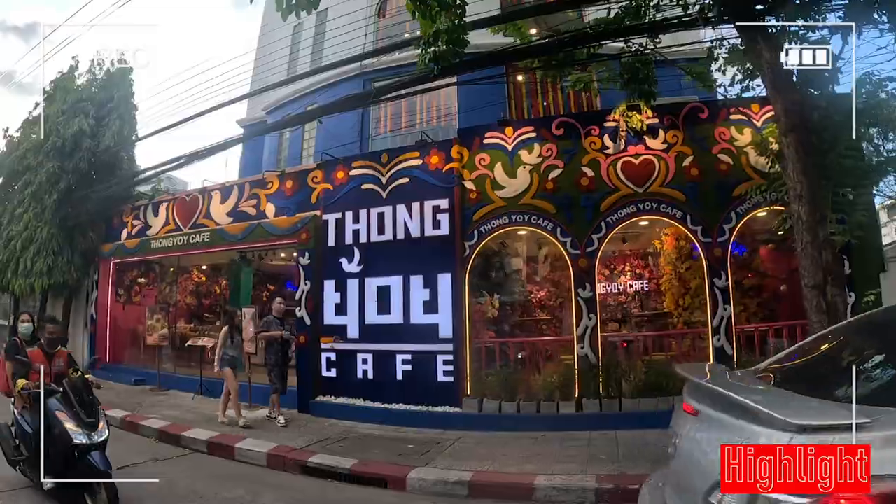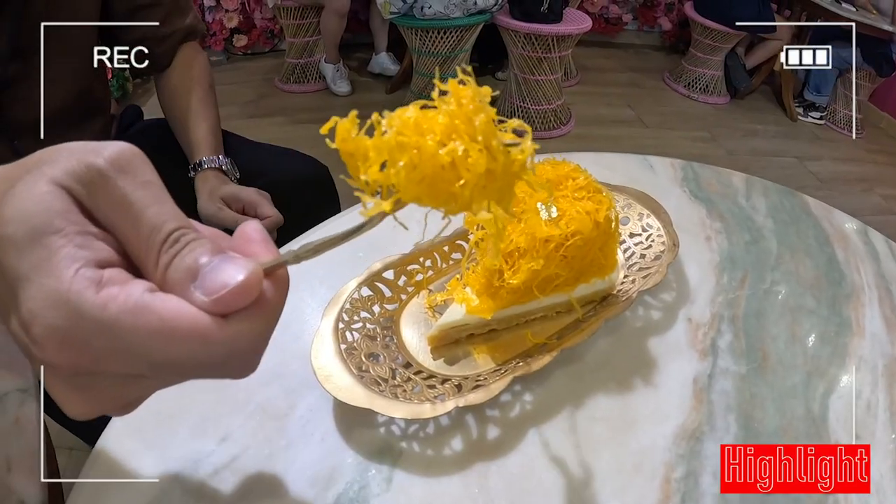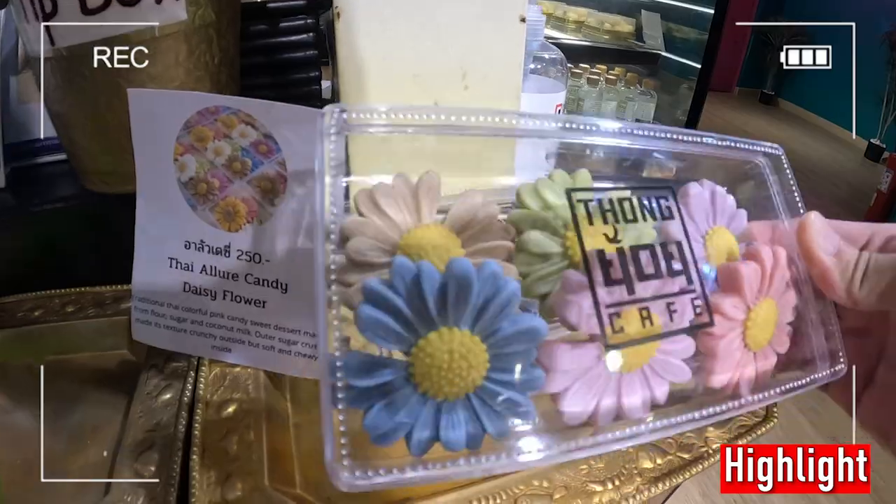Traditional Thai dessert. This is interesting. Very good looking. Local brand coffee — it looks very nice. Take a look at this.